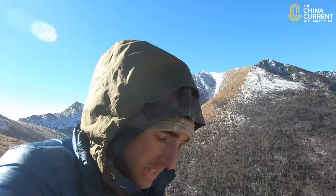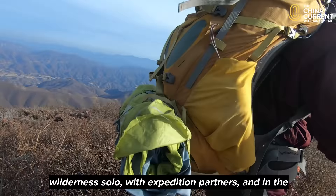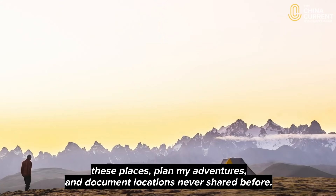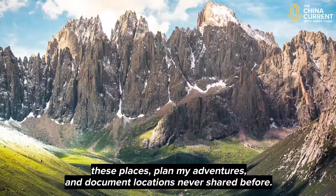For the past seven years, I've been exploring China's wilderness solo, with expedition partners, and in the company of China's local forest rangers and wildlife protectors. Along with my journeys, many have asked me how I get to these places, plan my adventure, and document locations never shared before.